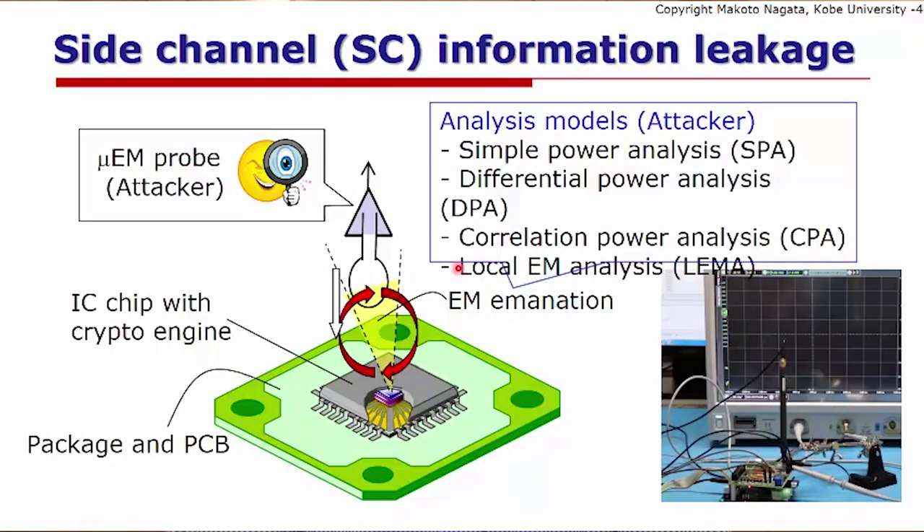This is an actual snapshot of analysis we are doing on a chip. Without decapsulating or opening the package, we can place a micro-EM probe on top of the die and try to extract electromagnetic waves radiated during operation of the cryptographic module. As shown in the photo on the right-hand side, this is a magnetic probe scanning over the printed circuit board, and sometimes the strongest point of emanation can be found on top of the die.